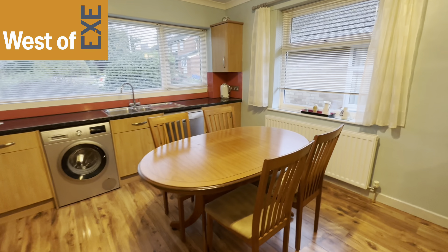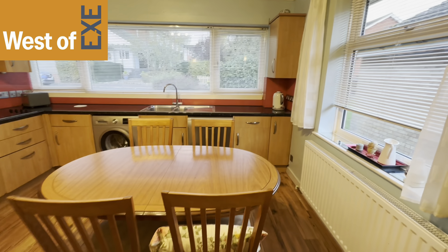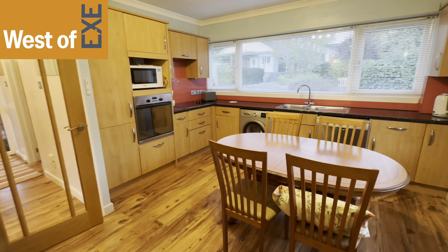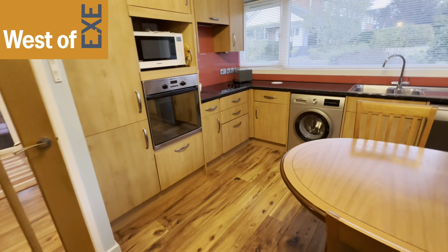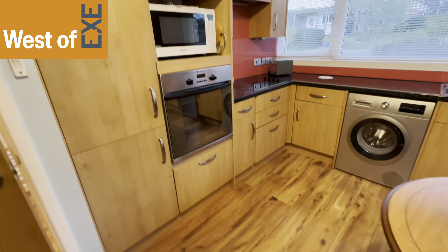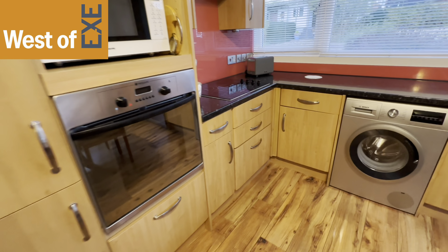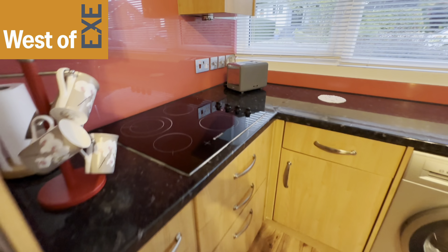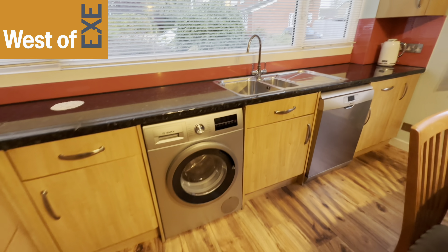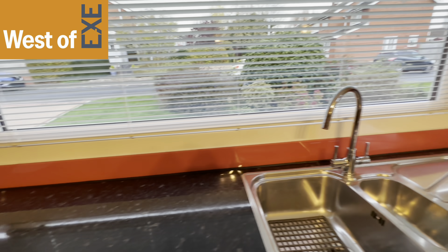Here we have the kitchen dining room. It's a light double aspect room with a large window to the front and a further window to the side. Built-in kitchen in a wood effect finish with a range of base, wall, and drawer units. There is an integral electric oven, ceramic hob, and space and plumbing for a dishwasher and washing machine, with the sink overlooking the front garden.